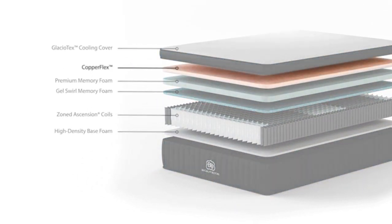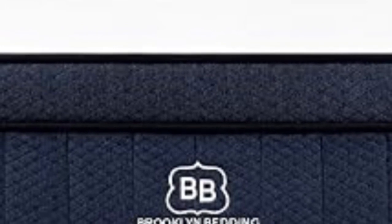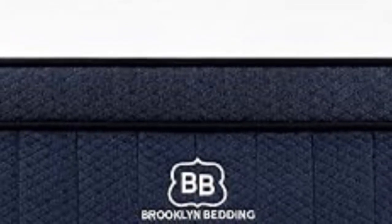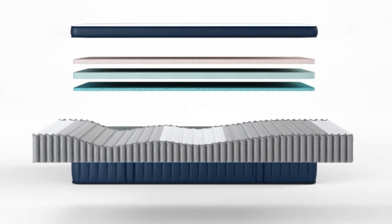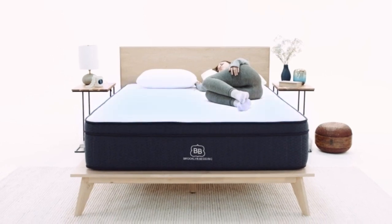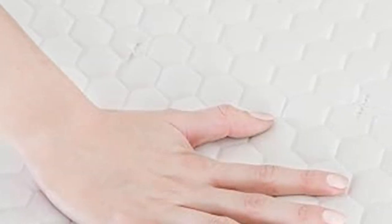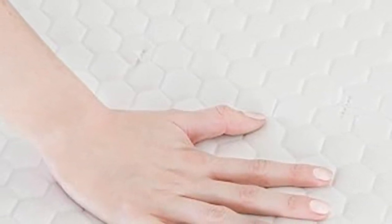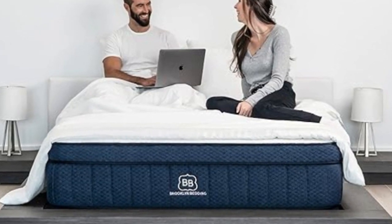The coils allow for plenty of ventilation and enhance the bed's overall edge support. The surface is also infused with Titan Cool, a phase-change material that kept the bed cool and comfortable during our heat mapping tests. All models have a thick comfort system beginning with a top layer of copper-infused Copper Flex foam, a proprietary polyfoam with cooling properties, followed by a layer of Titan Flex polyfoam that varies in thickness depending on the firmness option. You can also add an extra foam layer known as the Cloud Pillow Top to the comfort system.